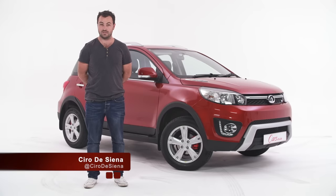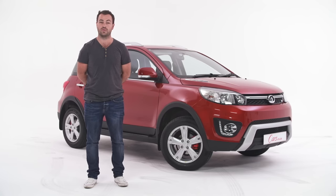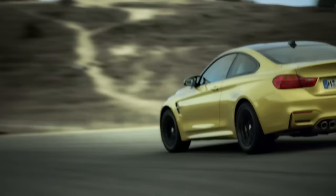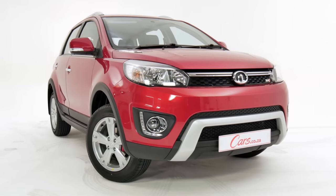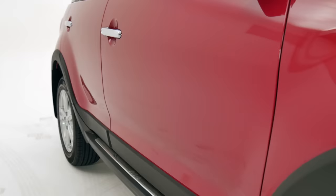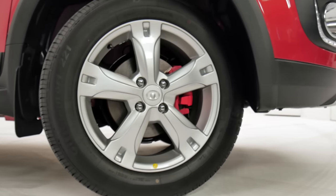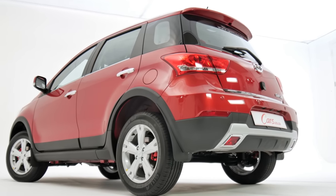Hello and welcome back to the Cars.co.za studio where today we are joined by the GWM M4 — a car not to be confused with the BMW M4. No, this is a small crossover with front-wheel drive, four doors, a budget-friendly price and a badge people might not easily recognise. It's made by Great Wall Motors, China's largest independent car maker.